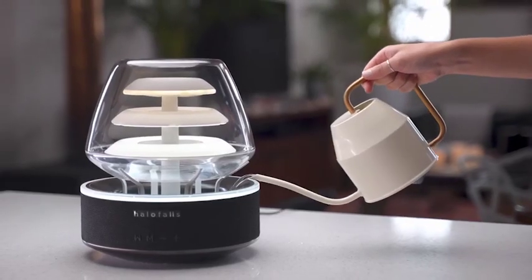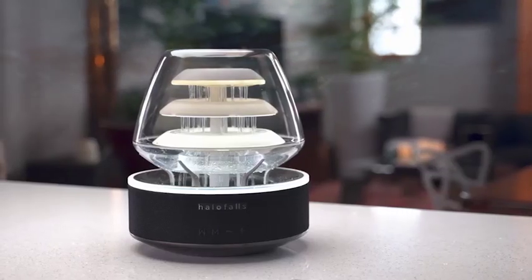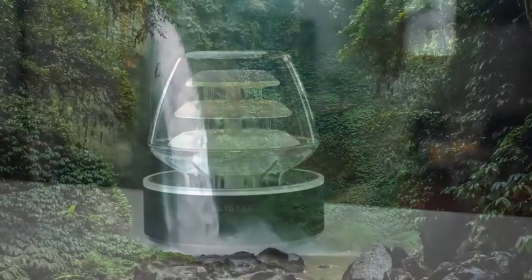Simply add water, plug it into an outlet, and voila! Your personal calm zone is ready.